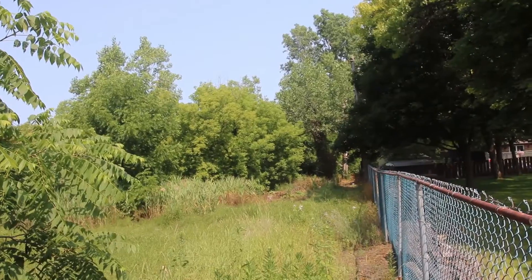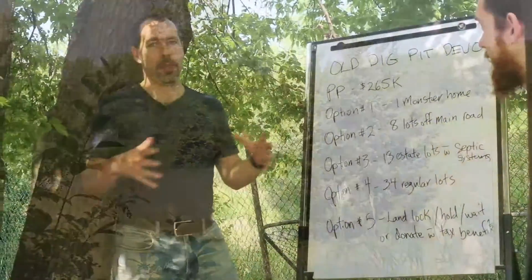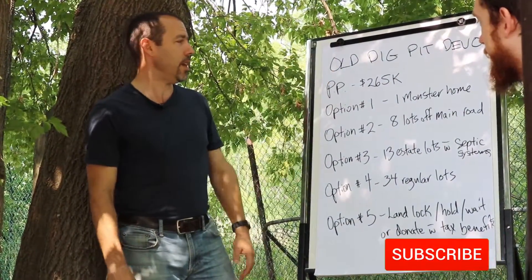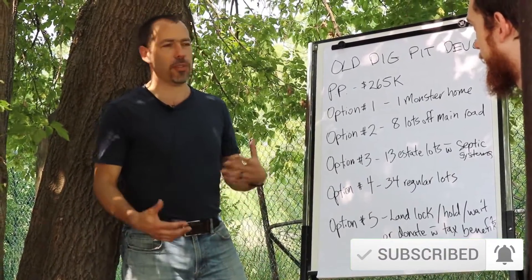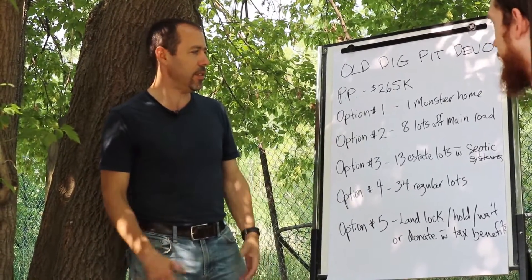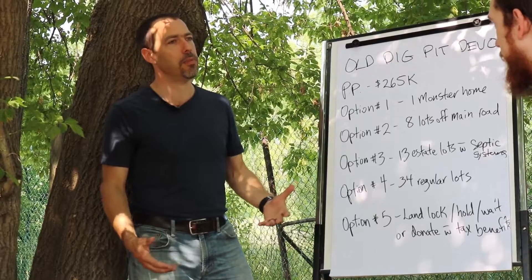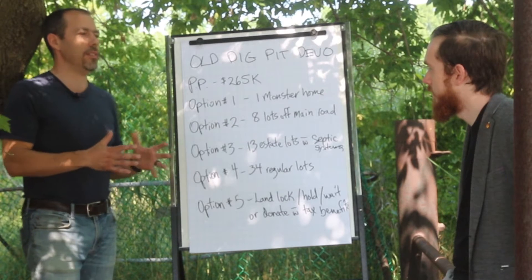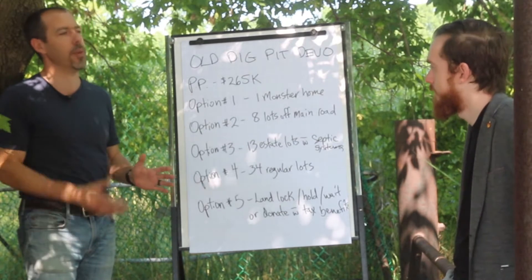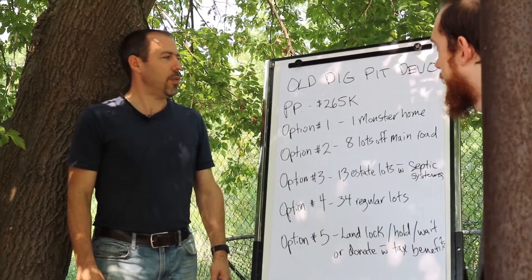I remember driving past this site as a kid wondering what it was — turns out it's an old dig pit. It's 10 acres and the pit used to take up 50 to 60 percent of it. I've been looking for a way to level up my skills with real estate, because buying another duplex or triplex doesn't really change my life all that much. But this is a deal that can change my skills and my income. We purchased it for $265K — it wasn't listed at that, but we got a killer deal because there was just no action on it. Builders like to have land ready to go at the starting line; they don't want to do all the work to get it there.